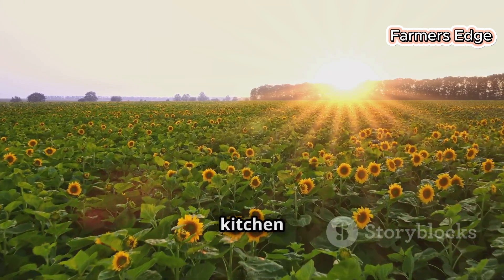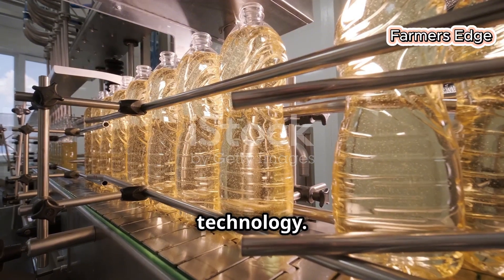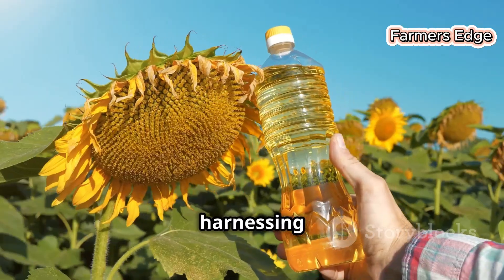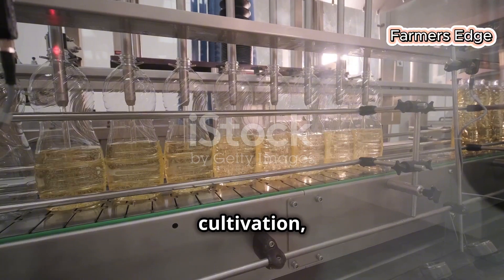From the sunflower fields to your kitchen table, the journey of sunflower oil is a blend of nature's beauty and cutting-edge technology. It is a testament to the ingenuity of humankind, harnessing the power of nature to create a product that nourishes and sustains. Each drop of this golden oil tells the story of careful cultivation, innovation and a commitment to quality.